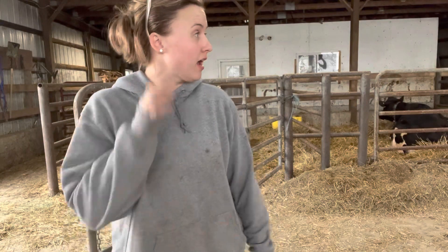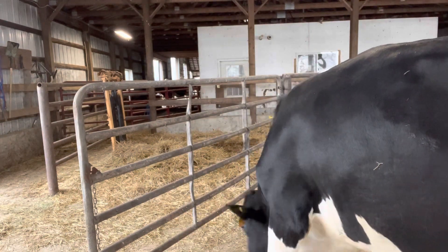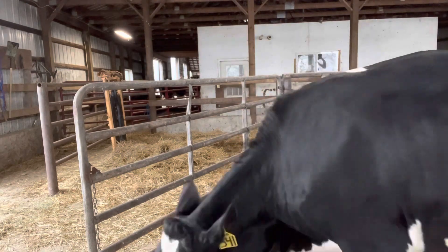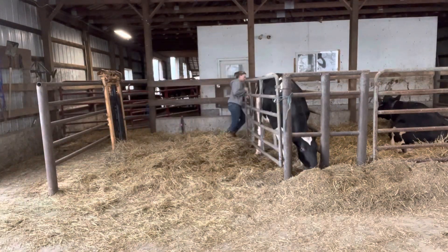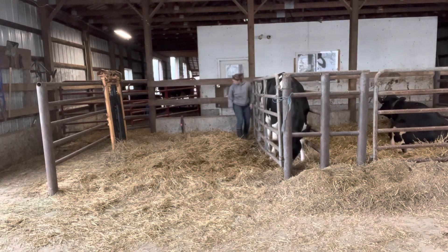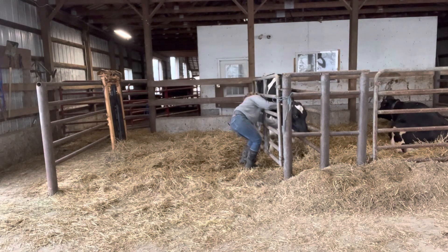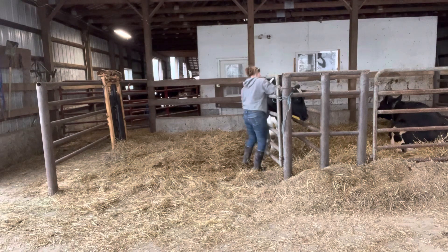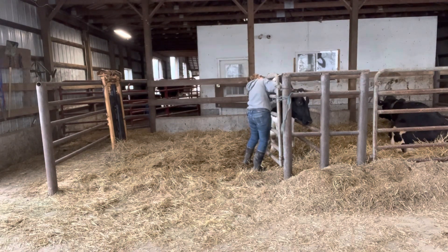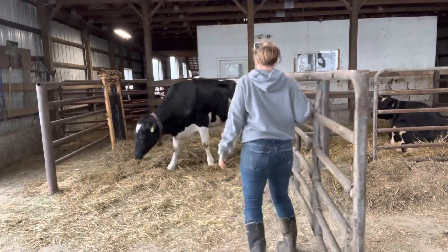I'm processing heifers today - three that have calved that I need to put a collar on and take milk from, and four or five more I'm just going to collar to pre-train them. We typically collar heifers with two people so one can stand in front while the other puts the collar on, but today I was doing it by myself. After six years of putting collars on I've found some tips and tricks, and as long as they stay calm I can usually manage solo. The collar has a transponder on it - the gray part toward the top - that reads rumination activity and a couple other things to help keep track of the animal. It's also how the robot knows what animal is in the robot.